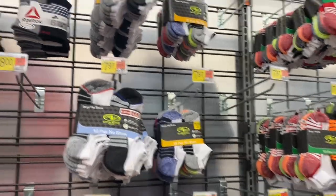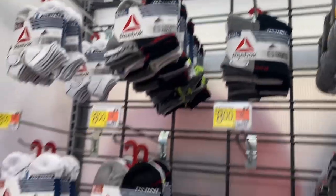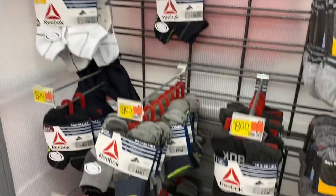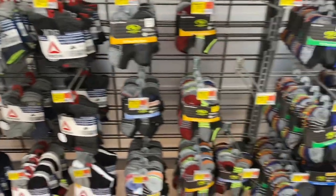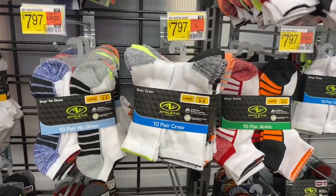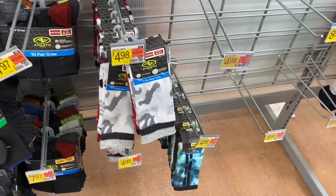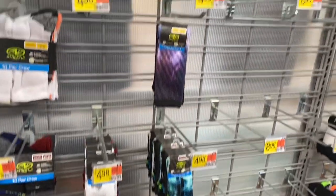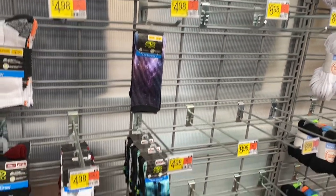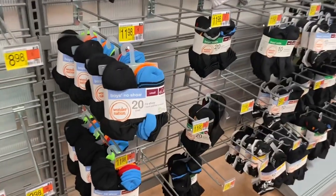I never show the kids socks, so I just wanted to show you real quick what they have in the boys section. These are eight dollars, or Reebok ones — they have those too. The Athletic Works socks are going for $7.97. Oh, they also have camouflage Athletic Works for $4.98 — that one looks really cool. They also have tie-dye ones.